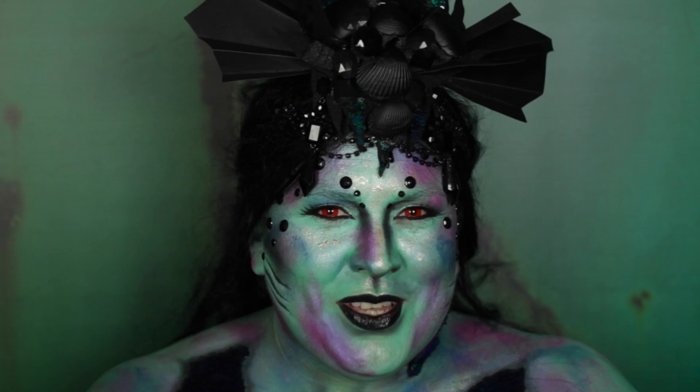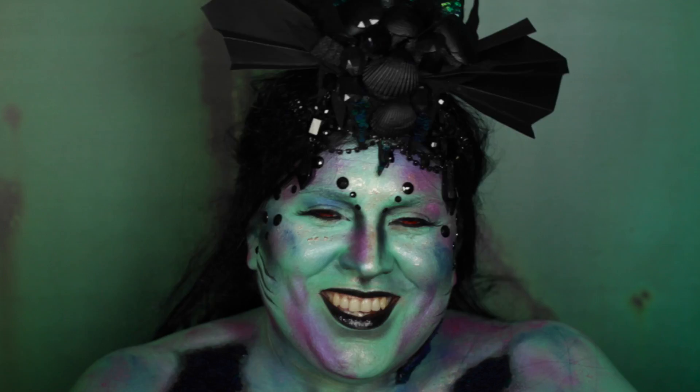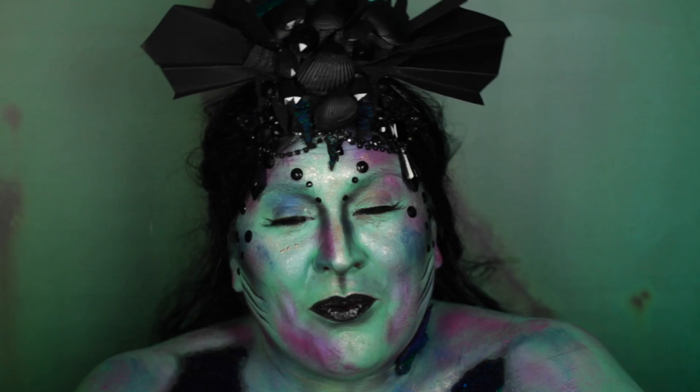Hi, welcome to the Napoleon Perdis YouTube channel. My name is Tracy and I'm a global makeup artist for Napoleon Perdis. This Halloween, Napoleon's all about Greek mythology — specifically monsters and nymphs. I'm going to be showing you a dark siren look. She is one of 12 characters for this year's Halloween series, so make sure you check in with us each week between now and Halloween.